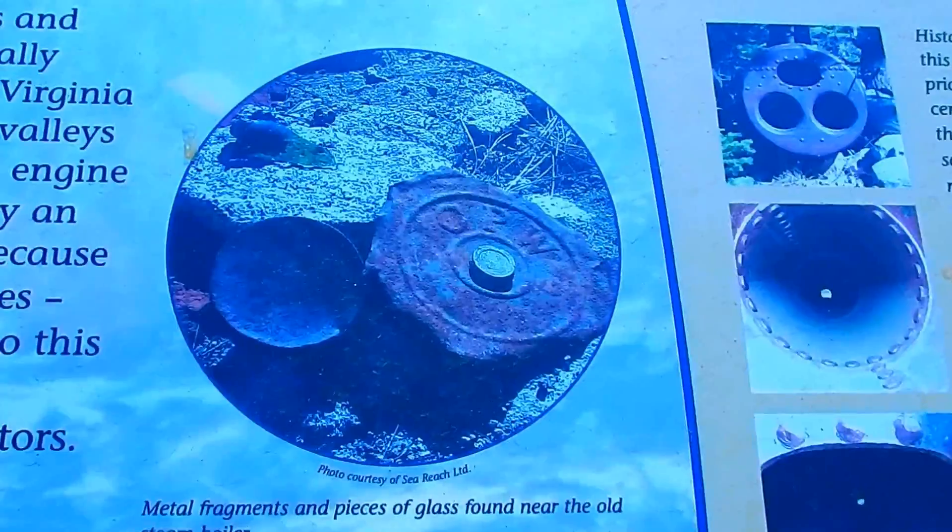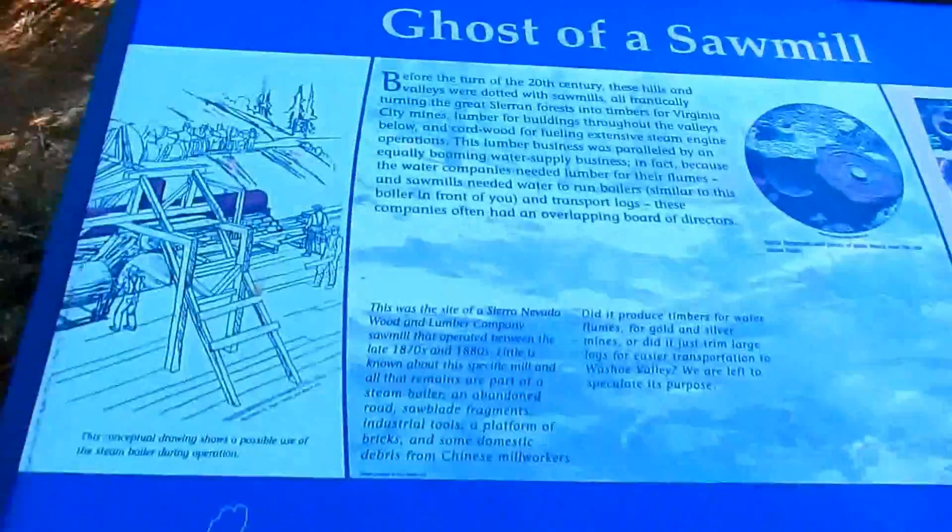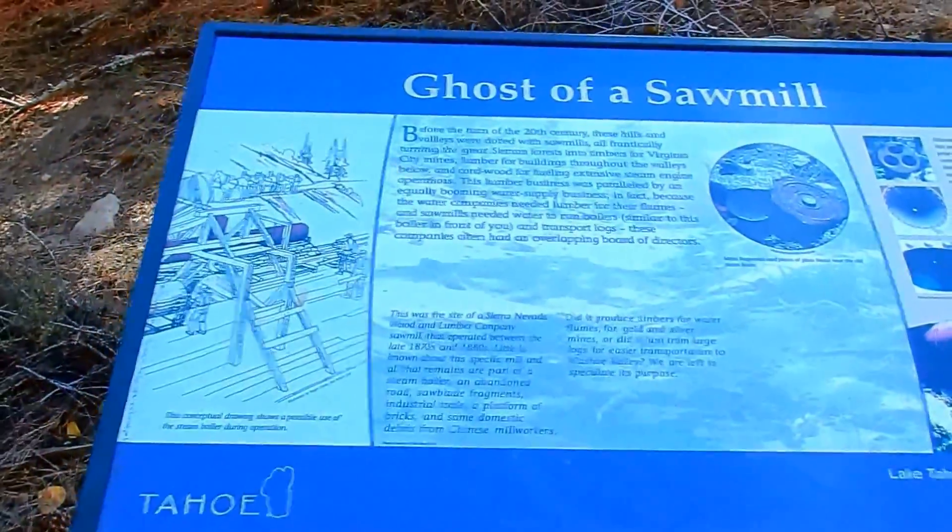Right here it says: metal fragments and pieces of glass near the old steam boiler. This is a very historic site.